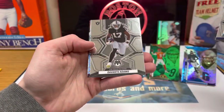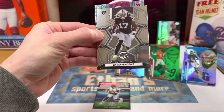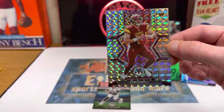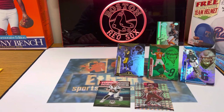Last pack here. Joe Burrow Touchdown Masters — another nice one. And we have a green here. Rookie Sam Howell for the Washington Commanders. So there we go — a little football rip, didn't turn out too bad. You guys let me know what you think of these new products, which one you like better, which one you've had luck with. Hopefully you guys enjoy the Super Bowl, have a good time, and we will see you guys later. Please like, comment, and subscribe. Peace.